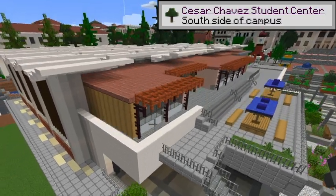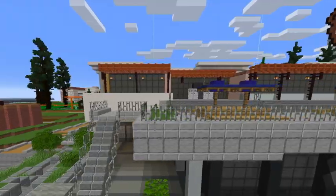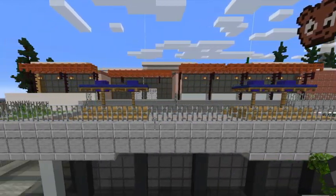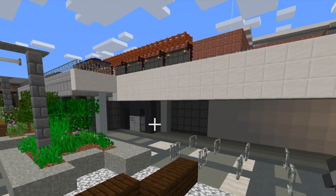This is the Cesar Chavez Student Center. It was named after the charismatic founding president of the Farm Workers Union. At the Student Center, you can find all sorts of student services such as Student Advising, the Transfer Student Center, and the Disabled Students Program.